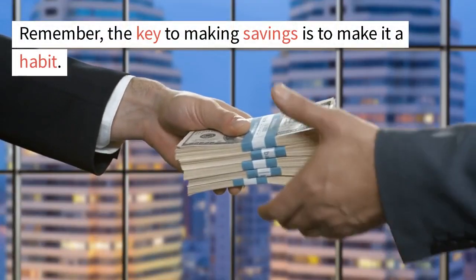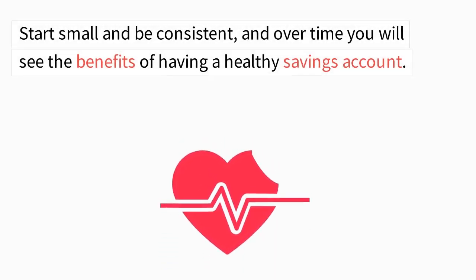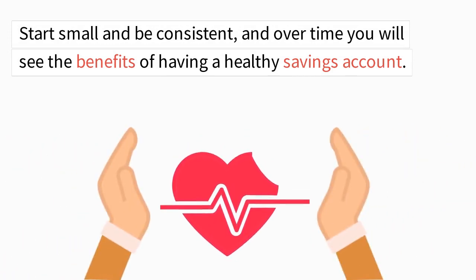Remember, the key to making savings is to make it a habit. Start small and be consistent, and over time you will see the benefits of having a healthy savings account.